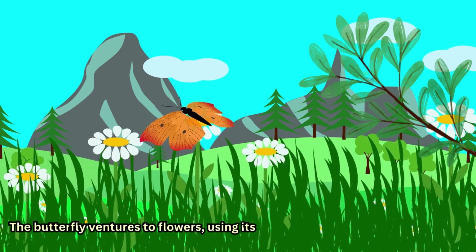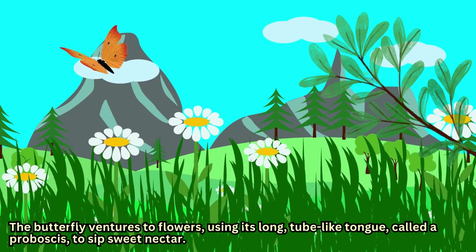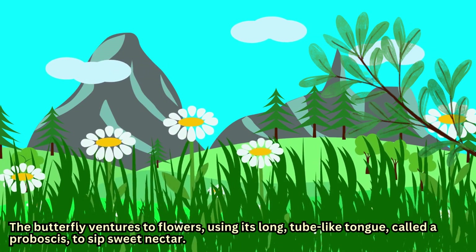The butterfly ventures to flowers, using its long, tube-like tongue called a proboscis, to sip sweet nectar.